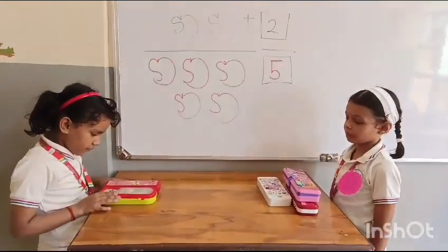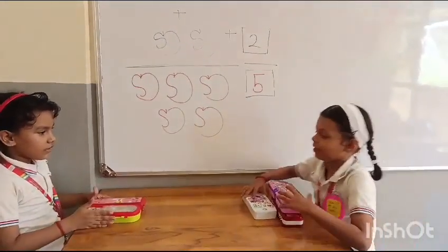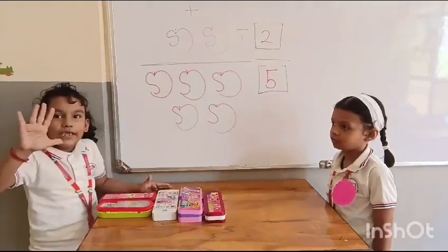How many compass books do you have, Kirti? Two. Yes, Pragya gives you three more compass boxes. Let's count all together compass boxes. Four.